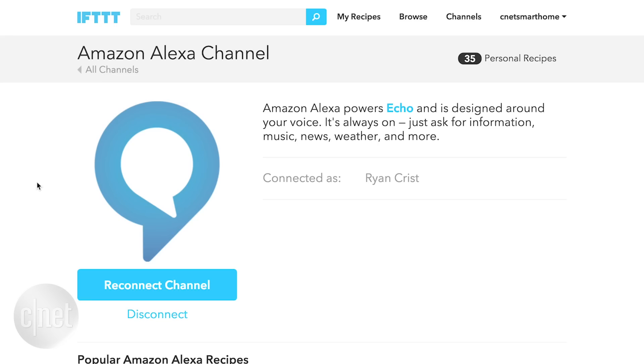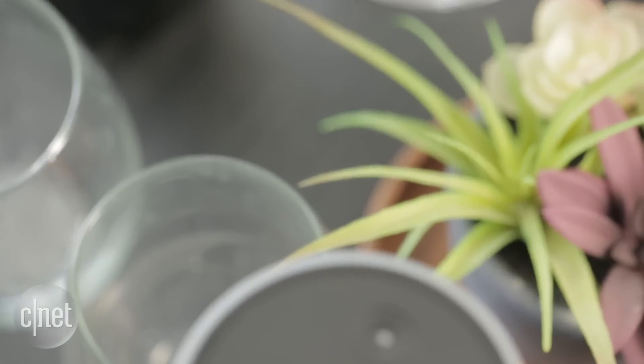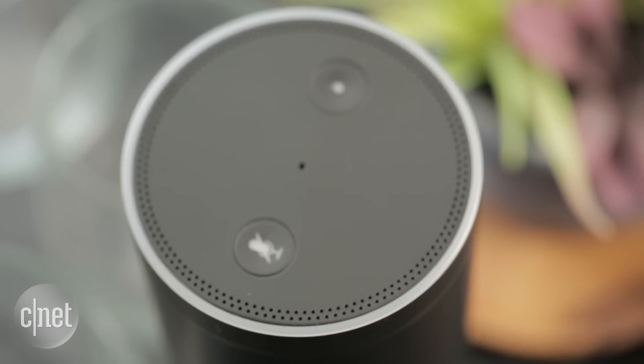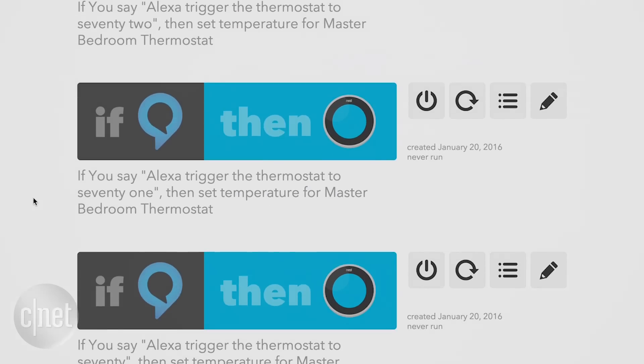Now to do this, you're going to need to activate both the Amazon Echo channel and the Nest channel on IFTTT. In the Amazon Echo channel, you can actually specify exactly what you want to say to trigger a recipe. So I can make a recipe that says whenever I say 'trigger the Nest Thermostat to 68 degrees,' that's what will happen. But you need to make a recipe for each degree or each setting you want to go to.